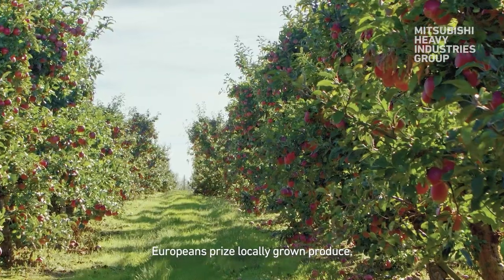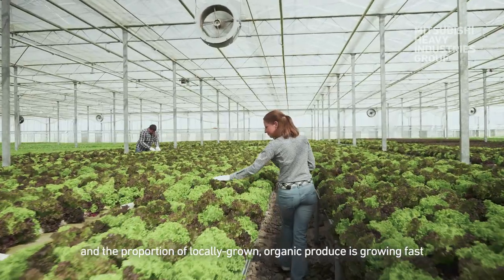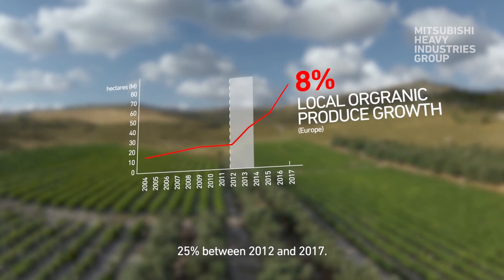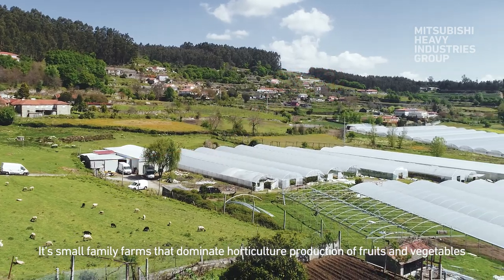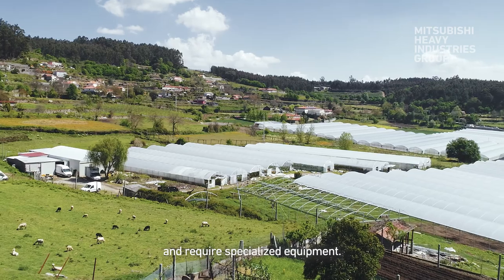Europeans prize locally grown produce, and the proportion of locally grown organic produce is growing fast — 25% between 2012 and 2017. It's small family farms that dominate horticulture production of fruits and vegetables, and this requires specialised equipment.